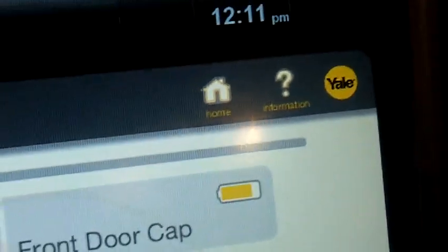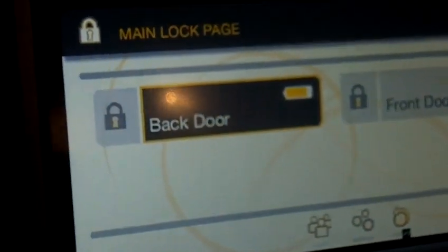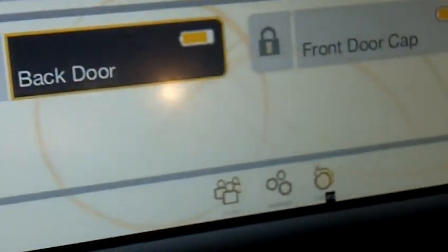The main lock page gives you the basic information you need — it tells you which locks are enrolled in your system, tells you whether they're locked or unlocked, and also gives you the battery life.